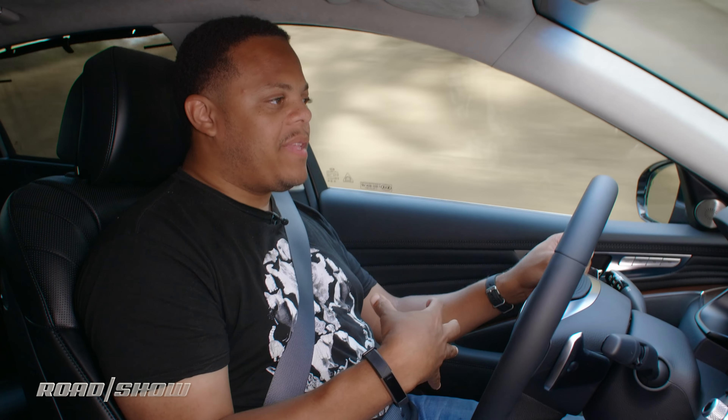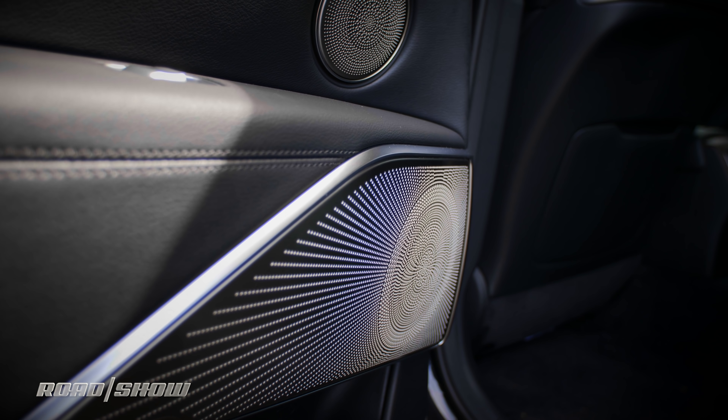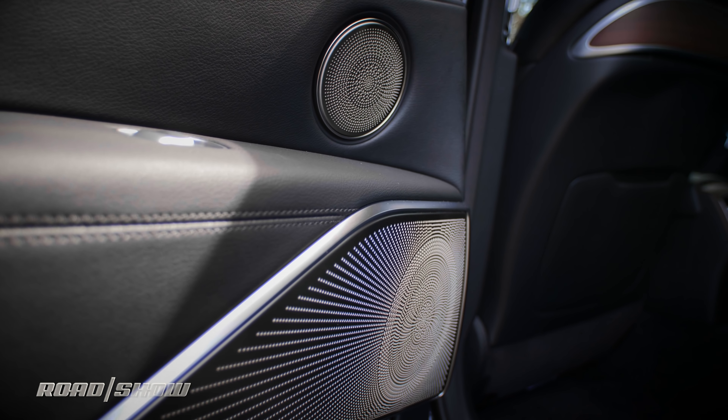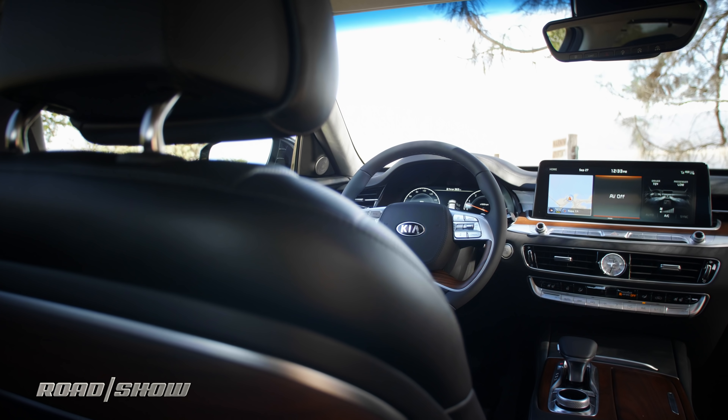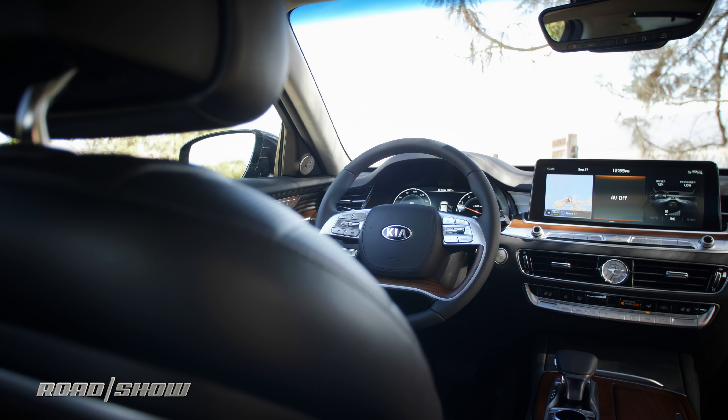Kia's motto for the last couple of years has been 'the power to surprise,' and when you settle in behind the wheel of the K900, it is surprisingly luxurious. You've got these nice Nappa leather seats, nice matte wood all over the place, and even a metal finish on the grills of the speakers and on the dashboard. It's a really good looking cabin — none of that cheap stuff you'd typically associate with the brand.